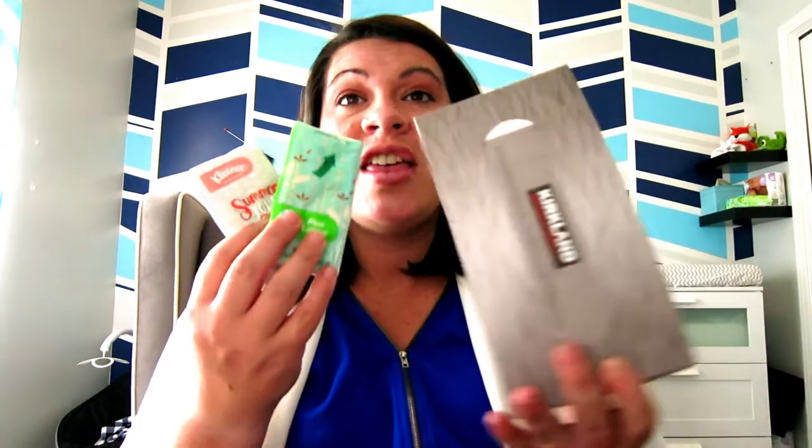Number seven goes right along with pregnancy rhinitis, which basically means you have a cold all the time. Keep Kleenex everywhere in your house — next to your bed, next to the recliner, in your car, in your purse, in the kitchen. This stuffed-up feeling hits randomly and I can't breathe or talk, so I need tissues available everywhere. Totally worth it.